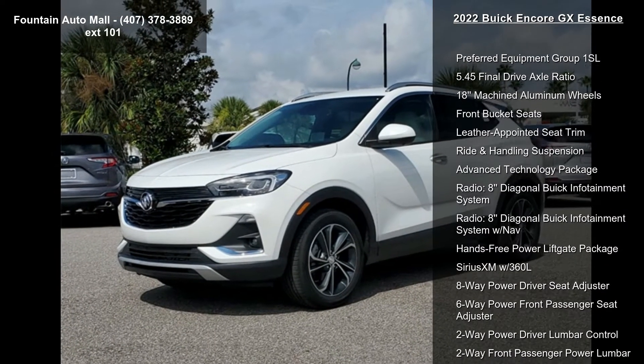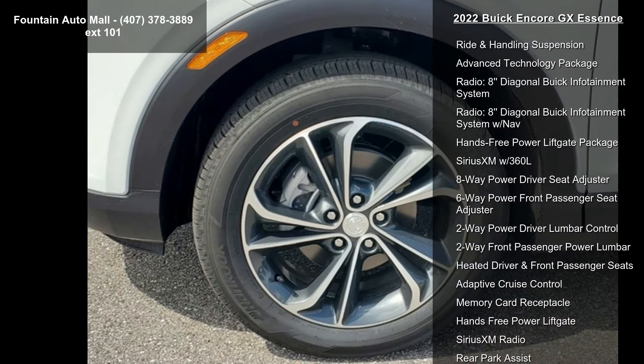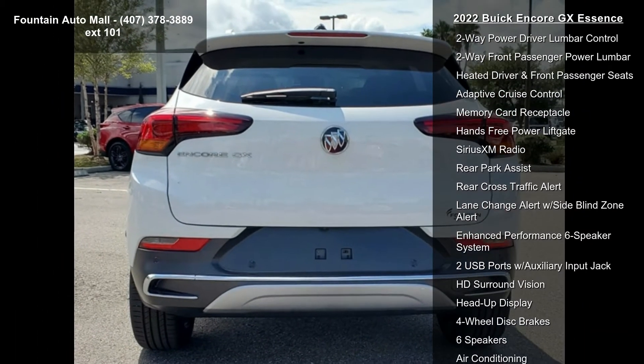Some of the top features included with this vehicle are Preferred Equipment Group 1SL, 5.45 Final Drive Axle Ratio, 18-inch Machined Aluminum Wheels, and Front Bucket Seats.